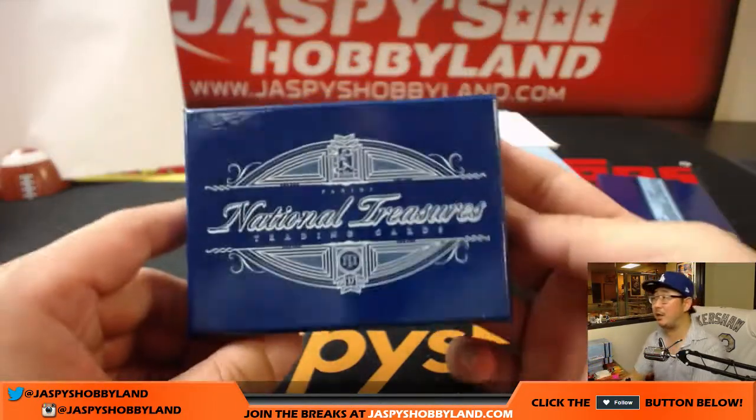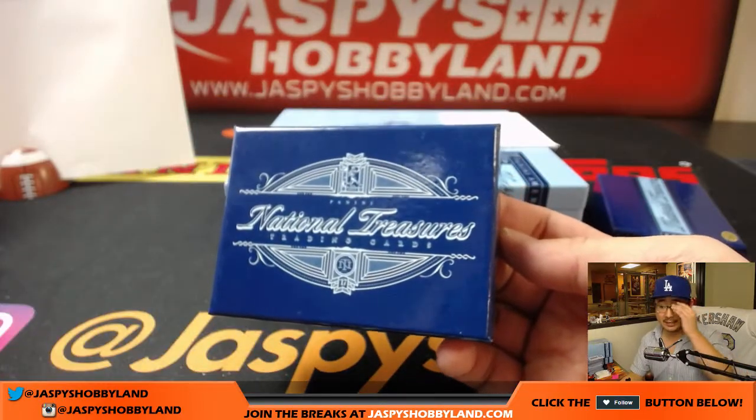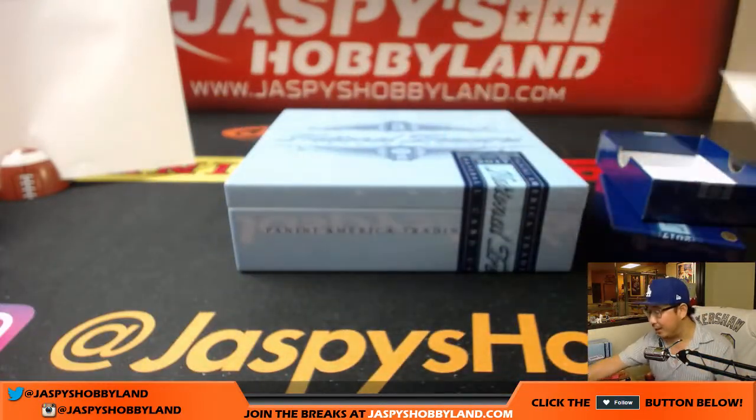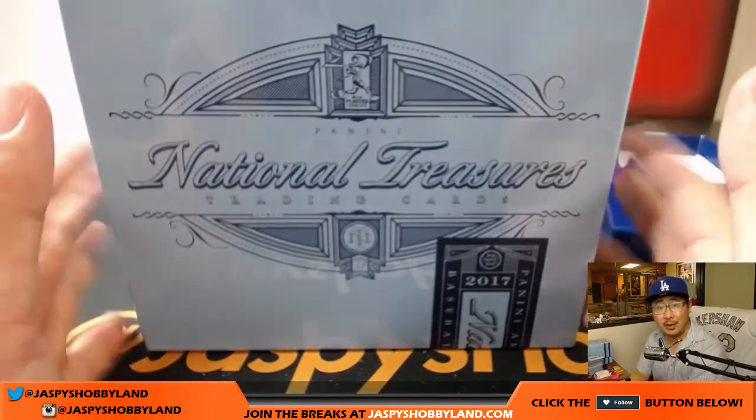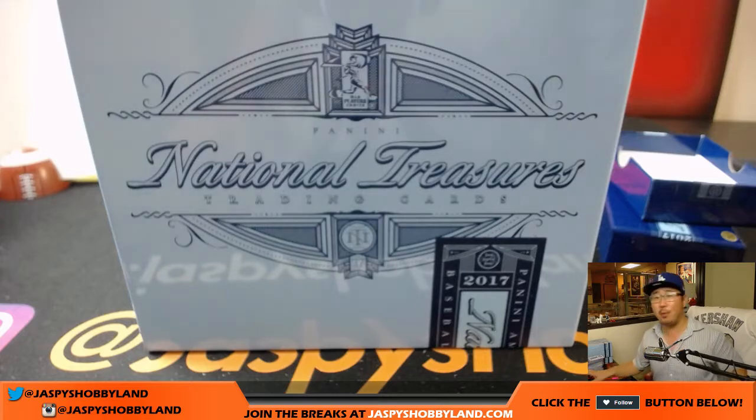That was random number block break number one from jazpyshobbyland.com. Thanks very much, everyone, for getting in. We'll see you for the next one — we've got a pick your team that's close, and we can do another random number block break too. That's already on jazpyshobbyland.com, home of the big hits at the Big Hit Express. We'll see you.